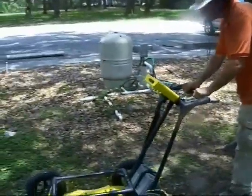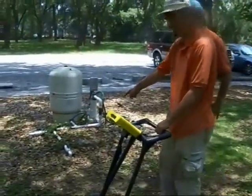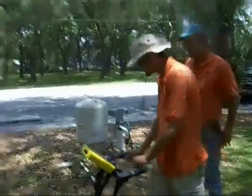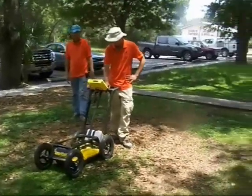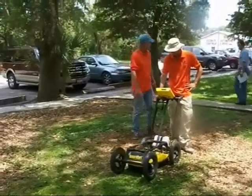By having GPR and subsurface utility location capabilities in-house, ServTech is able to be efficient and responsive to our clients' needs for the location of underground lines. This type of service is critical in the location and safe maintenance of existing underground utility lines.